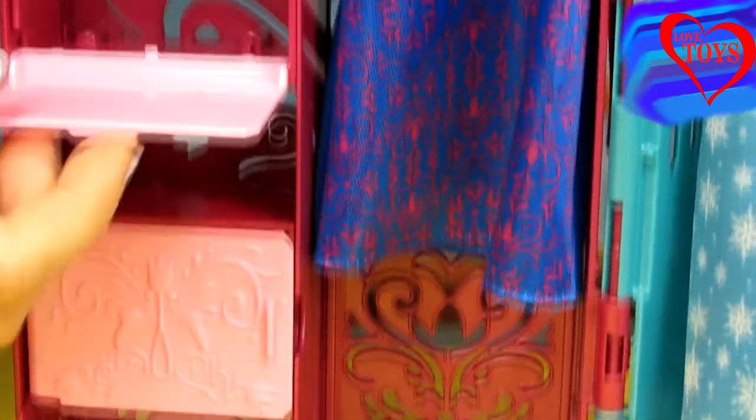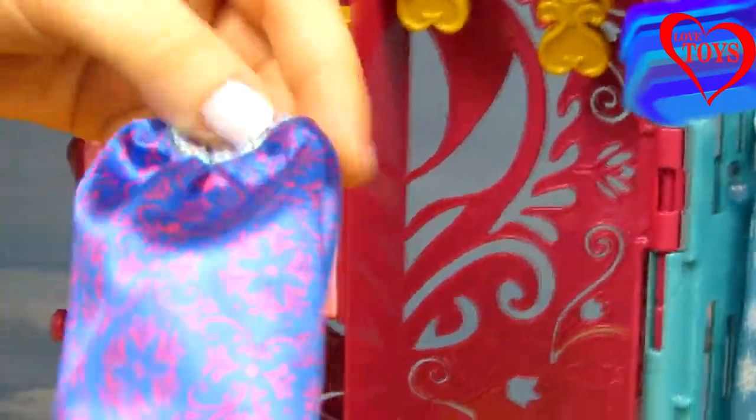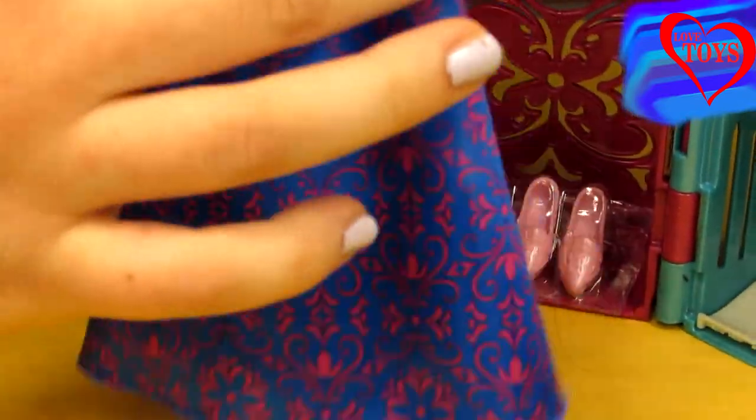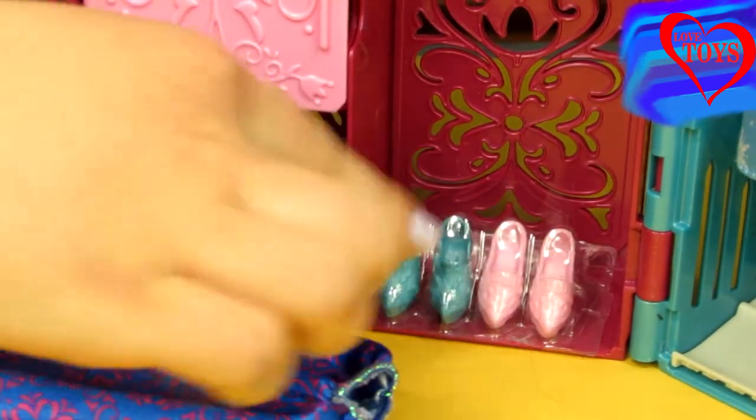Here we've got this beautiful shelf and also some very important stuff. Here we've got this cute skirt for our Anna — that is mostly blue of course. Here at this side we've got a lot of red floral patterns. And here we've also got a lot of pairs of shoes.